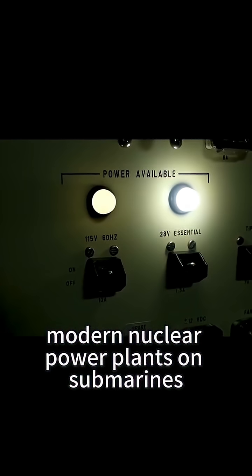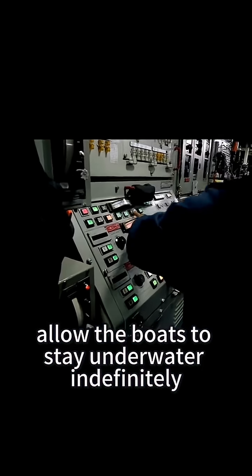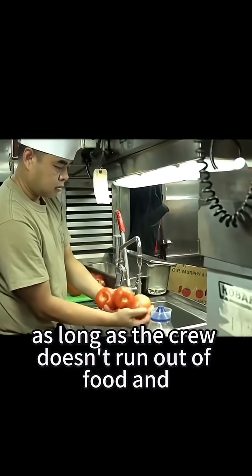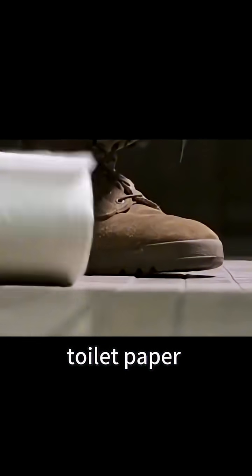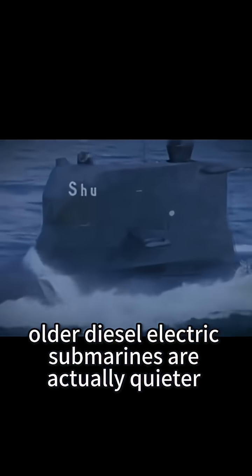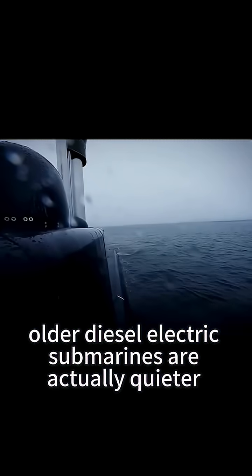Modern nuclear power plants on submarines allow the boats to stay underwater indefinitely, as long as the crew doesn't run out of food and toilet paper. Ironically though, older diesel-electric submarines are actually quieter.